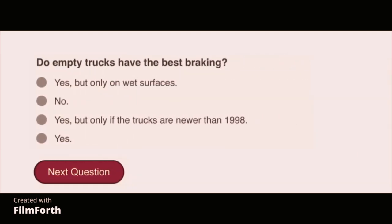Do empty trucks have the best braking? No.